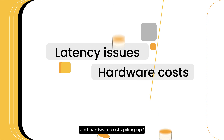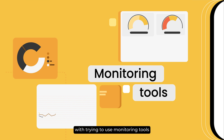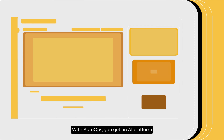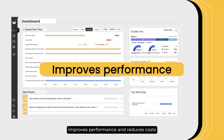Tired of latency issues and hardware costs piling up? Are you frustrated with trying to use monitoring tools to resolve downtime? With AutoOps, you get an AI platform that resolves issues in Elasticsearch, improves performance, and reduces costs.